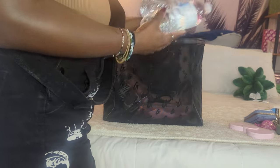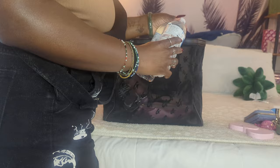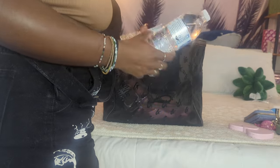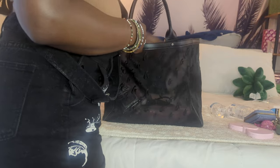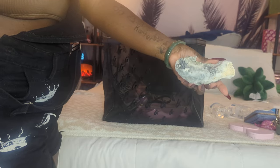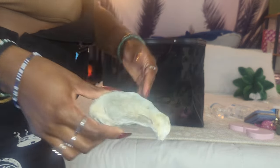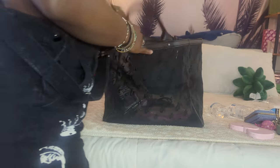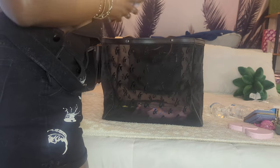I did bring some water bottles, and I brought my little Stanley dupe from Shein full of ice, just in case I got thirsty. Then I got this shell to show my son — it's a little oyster shell. I thought it was so pretty. It's leaking sand, oh gosh, let me dust that off.